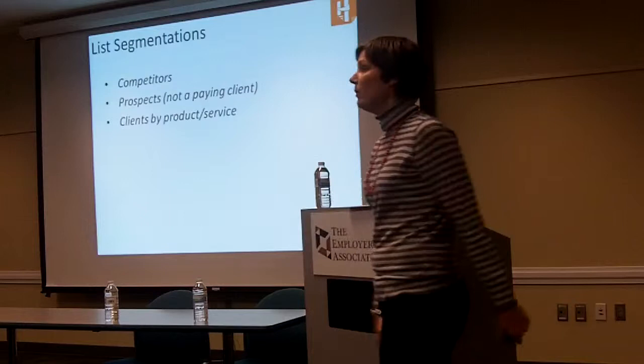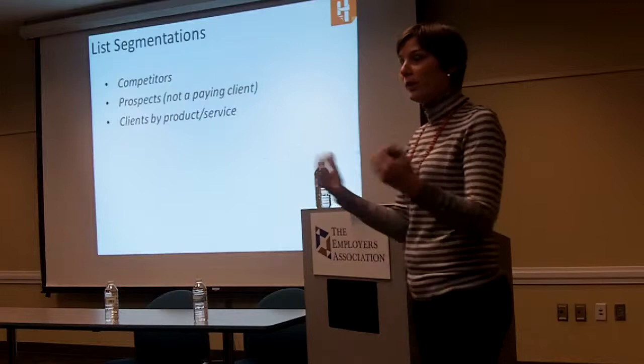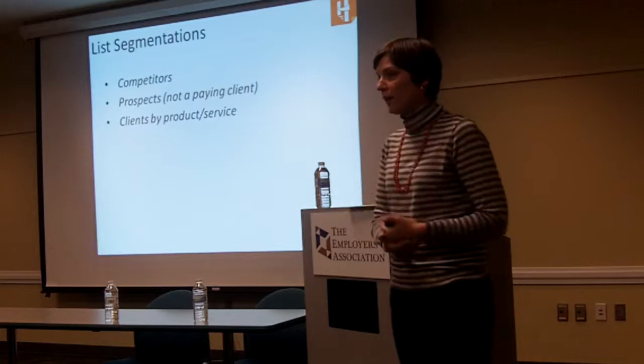You'll also want to segment clients by product or service. If you sell multiple things and want to do an upsell, you're going to need to know exactly what that customer is already buying from you in order to upsell or cross-sell. Think about different ways in the CRM to track what they've bought or are planning to buy from you.